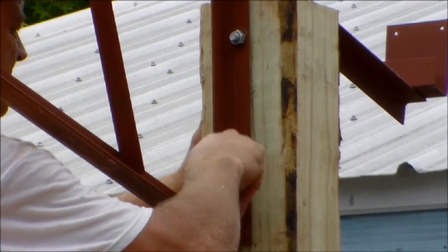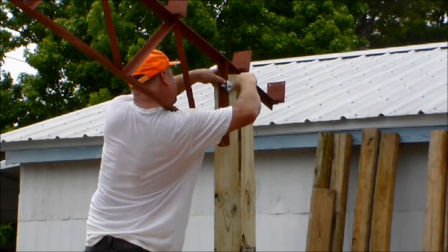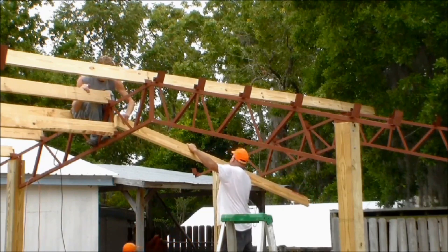They're also long-lasting. Unlike wood trusses, steel won't rot, warp, or get eaten by termites. And because they're much stronger than wooden trusses, you need less of them, saving labor and offsetting cost.